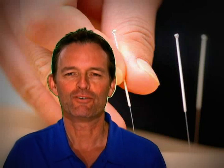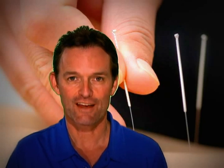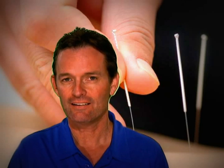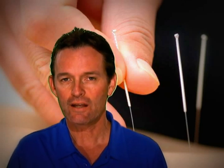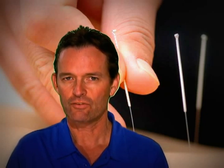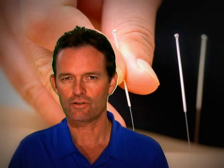I want to talk to you about something that's been around about 3,000 years — Oriental Medicine. I practice it in my practice, and there are thousands and thousands of good practitioners. I was trained by the American Academy of Medical Acupuncture, and they've trained thousands of MDs, DOs, and dentists to do acupuncture.